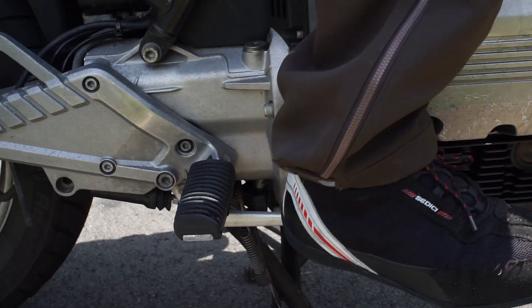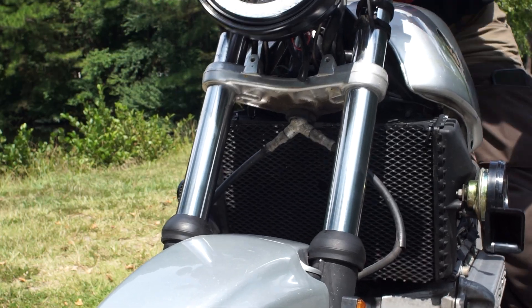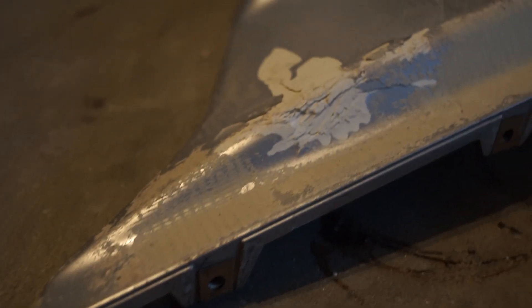The rear brake didn't work, the suspension was soft, and all the plastics are basically shot. I've stripped away almost everything. So now, what am I left with?